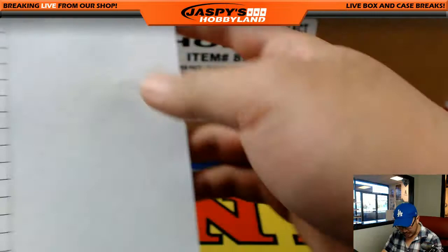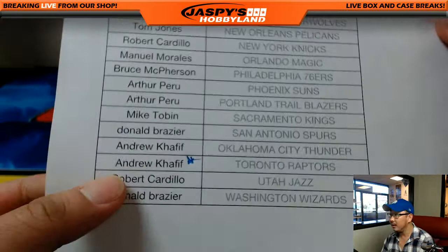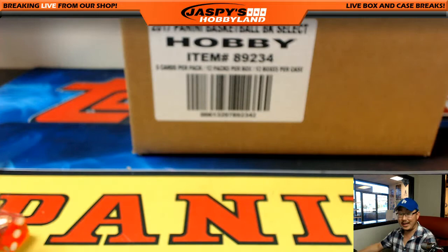I think Andrew got the Raptors last. That's the Last Spot Mojo star. Last Spot Mojo — 80% of the time, Last Spot Mojo hits 100% of the time.